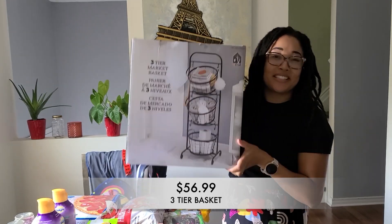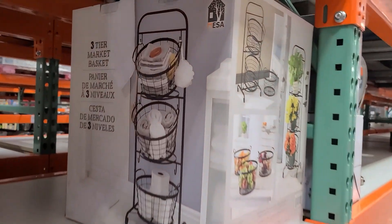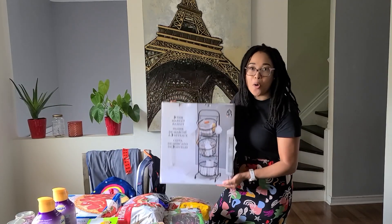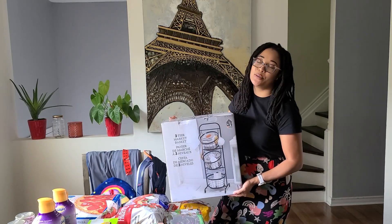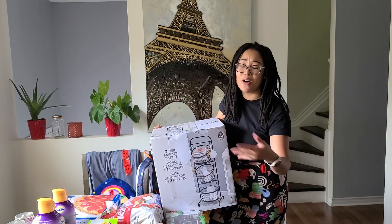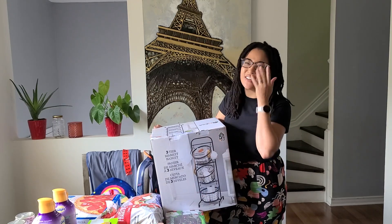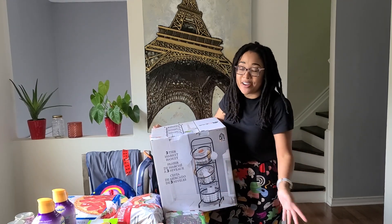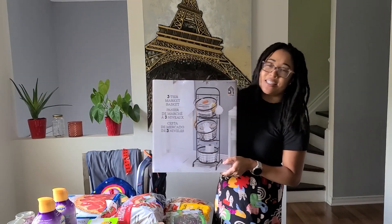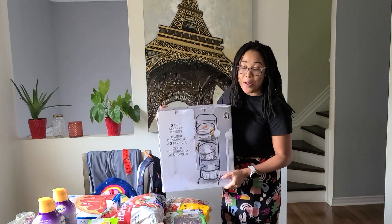Last but certainly not least, this is the product I have been hunting down for over a year in the warehouse. I have been looking for this three-tier basket and I got the only one I saw in the warehouse. I cannot wait to open this up — I hope it lives up to the hype because I have been obsessing over this. This is a three-tier fruit basket, and I'm always buying a ton of produce and we never really have a lot of space. The baskets are removable so you can take them off and the size looks like it's going to be pretty big.